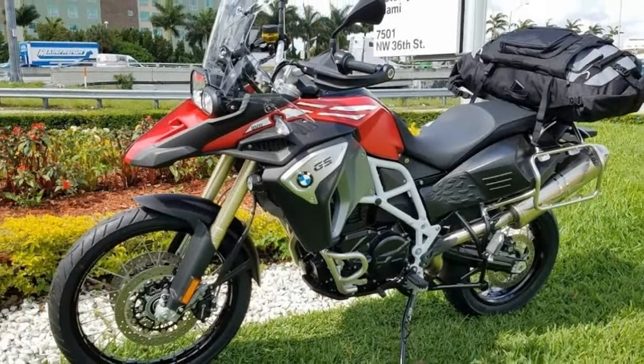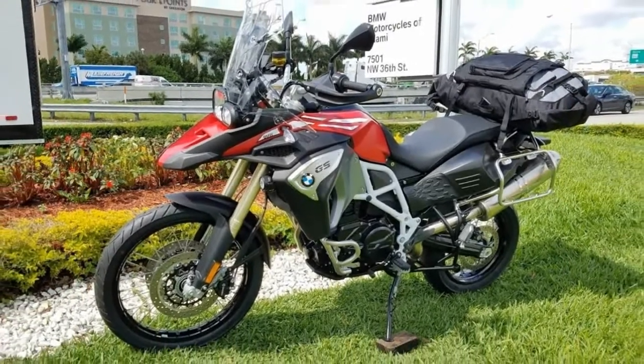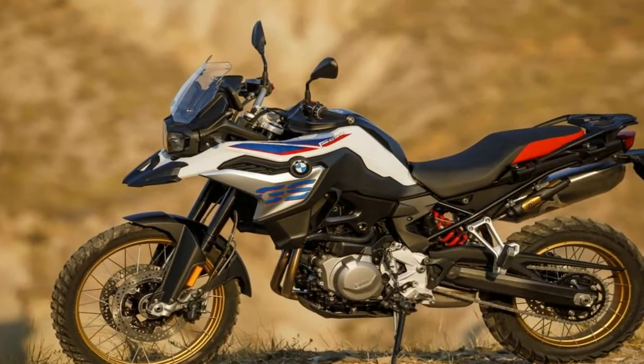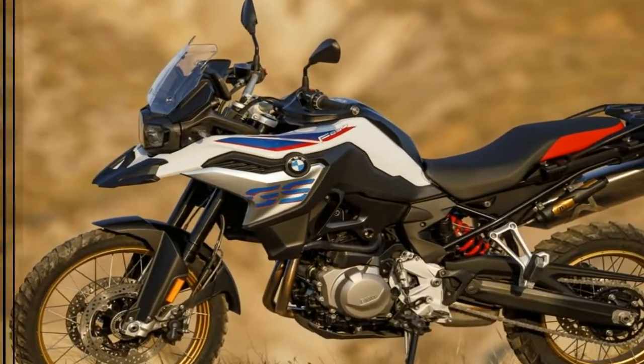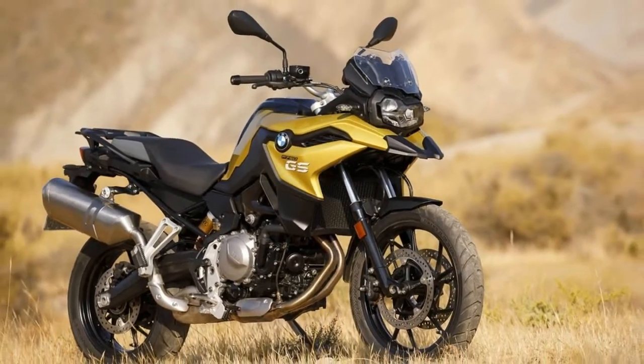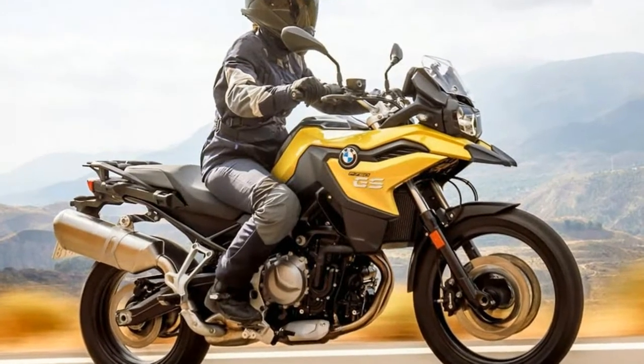And speaking of power output, just like the F850GS, the F750GS's power can be restricted down to 35kW, making it A2 license compliant, with its maximum torque reduced to 46.5 lb-ft.